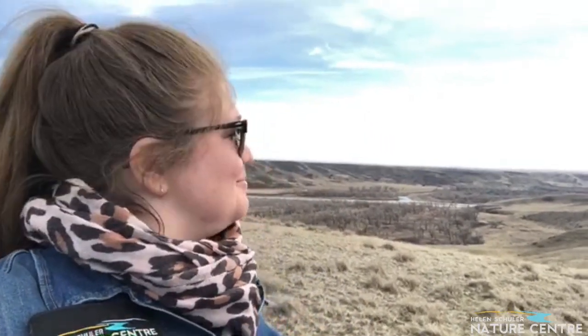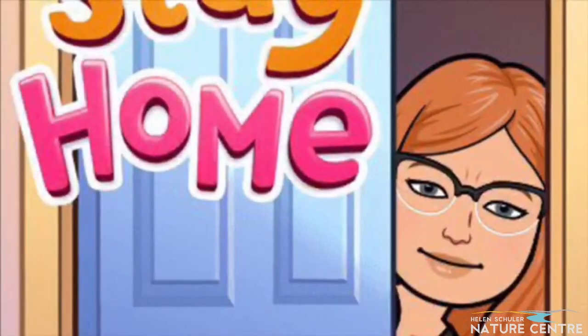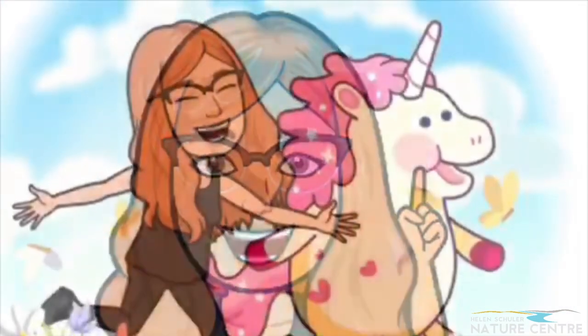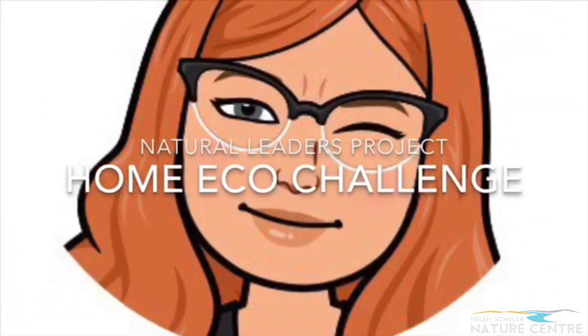Howdy everybody, it's Paige from the Helen Schuller Nature Center and welcome to the Home Eco Challenge. This is Blackfoot Territory. It's the Natural Leaders Project Home Eco Challenge. Hey guys, so today we're talking about the fact that this is Blackfoot Territory. I can talk about Blackfoot Territory at my house because my house is also on Blackfoot Territory, but I want a little more visual impact, a little bit of beauty, so let's head out to a place a little more picturesque.